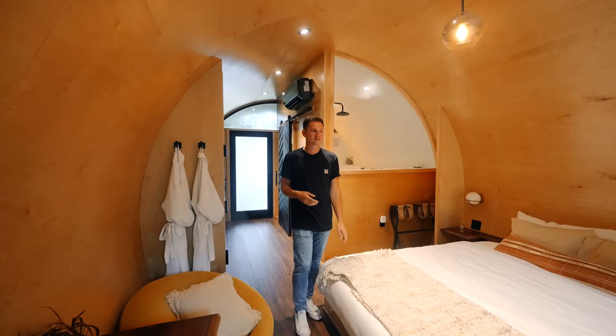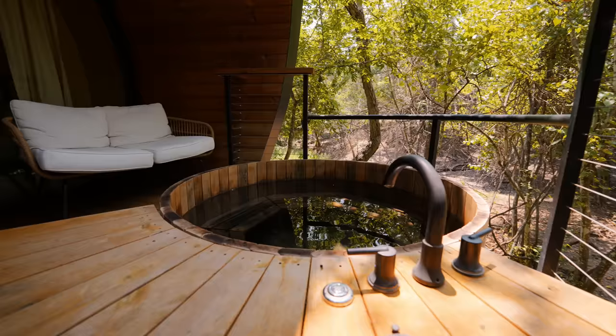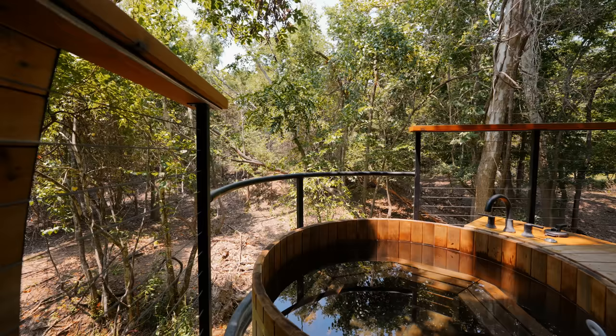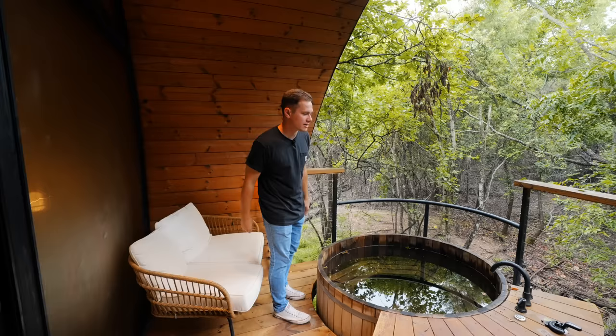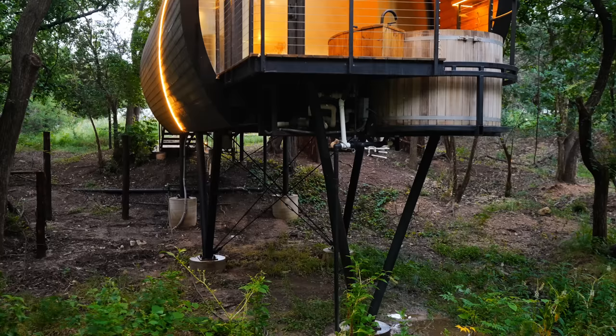The front deck is my favorite area of this whole stay. Out here there is a wooden soaking tub — it's really humid today so I can't wait to get inside and cool off. There's a faucet on the side so you can fill it with clean water every time, plus a couple seating options overlooking the trees. There's not another unit in sight — it's very private out here. They actually built a custom metal platform underneath to hold all of it up.